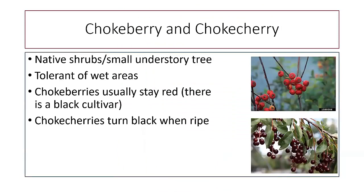Chokeberry and chokecherry are two native shrubs and understory trees that do well in wet areas. Chokeberries typically stay red, though there is a black cultivar, while chokecherries turn black when ripe. These tend to be a little bitter — that's where the 'choke' part comes from. Most of the time these are used for jellies and jams rather than eating by the handful, although if you have kids who like sour candy, this might be an option.